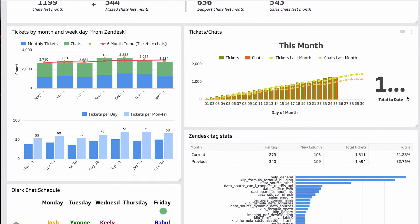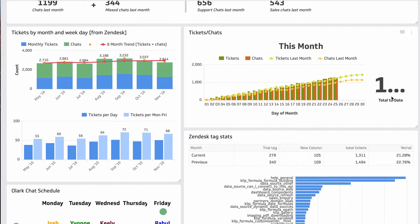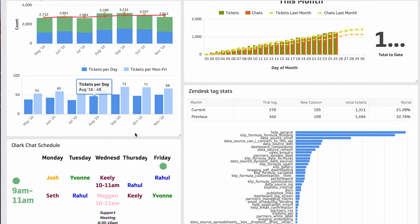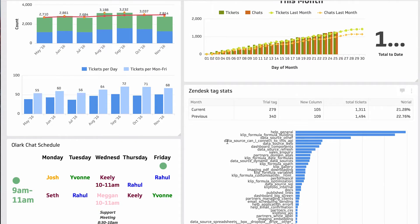One of the fun metrics I like to track is tickets per day versus tickets per Monday to Friday. I'm very aware of what's coming in on the weekends and I'm keeping track of that metric, but I'm more concerned about Monday to Friday, so I did pull that out separately.